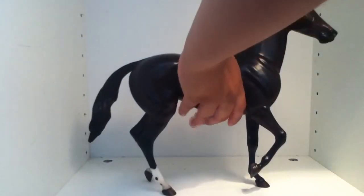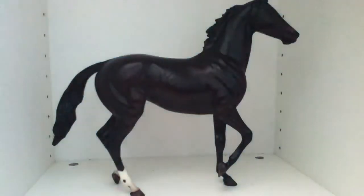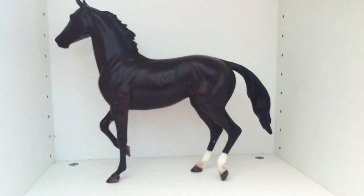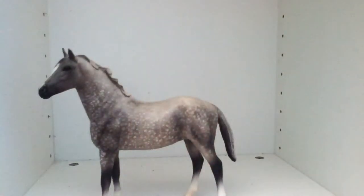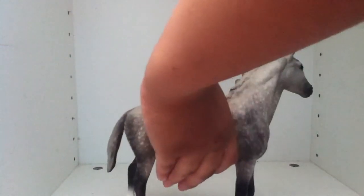In class number two, Thoroughbred, we have A Dream Come True. She's a giant model — she's really tall. Sorry for the glare, let me just turn this off for a second. Also in class number two, we have Silver Lining. That's her first side and that's her second side.